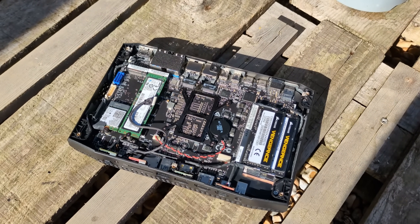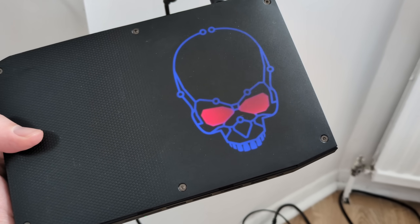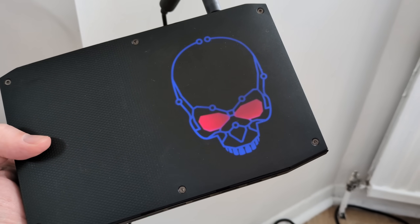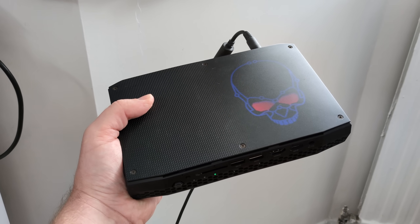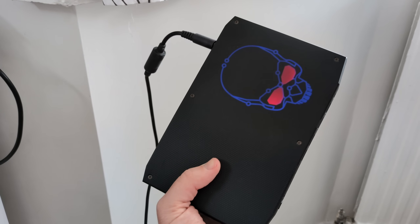That being said, it does have a pretty cool light-up skull, and not many PC cases have that. Also, in 2025 I paid a couple of hundred pounds instead of the thousand it would have cost in 2018. It's still too much though, if I'm being honest, but I've wanted to test one of these for ages.